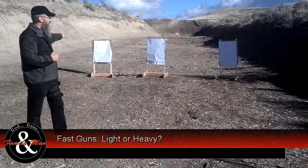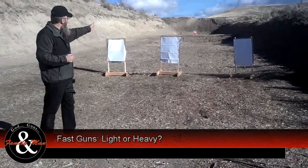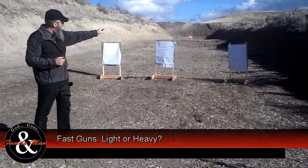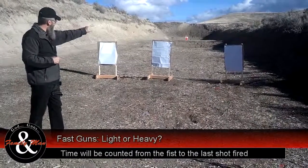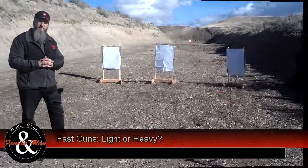We're going to do a modified El Presidente drill. Starting right here — two shots at the center target, two shots at the left target, and two shots at the right target. Six shots fired in both cases — double tap, double tap, double tap. We'll time it and see which one actually comes out faster.